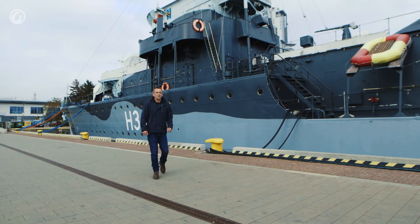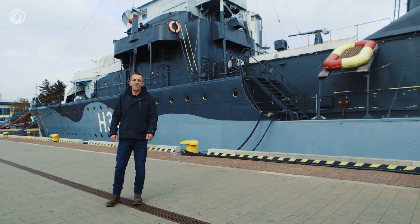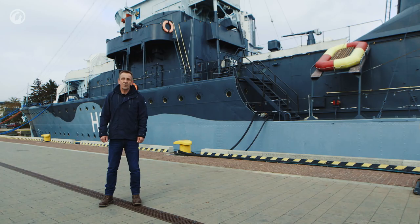This British-designed Polish destroyer was one of two Grom-class vessels ordered on the 29th of March 1935. She was commissioned in 1937 and fought alongside the Royal Navy. When launched, she was one of the fastest and most heavily armed ships of her kind.